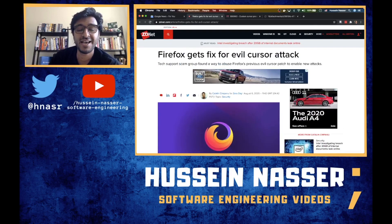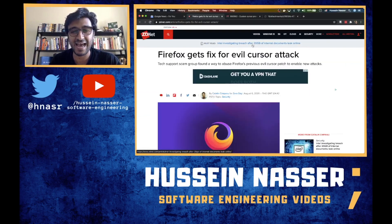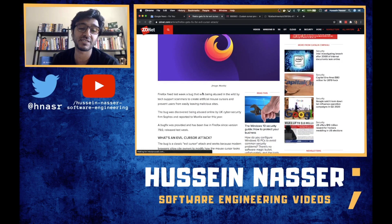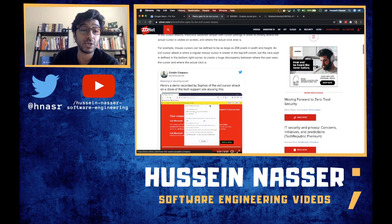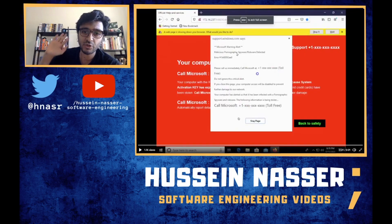I have to talk about this thing — the evil cursor attack. That's the first time I've heard about it, but it makes so much sense. Those scammers, despite being annoying as hell, are so smart. You gotta give them credit for this. Just watch.